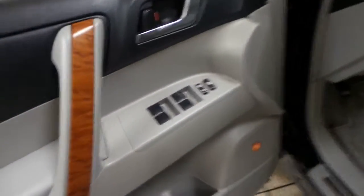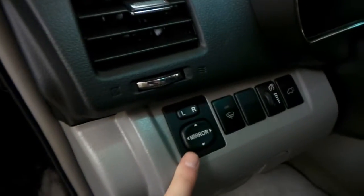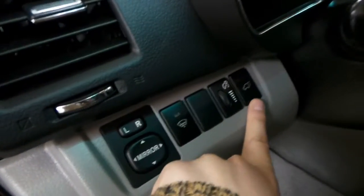First we'll check out the interior. We've got our power windows and power locks on the driver's door, as well as you'll find your side mirror controls and your power lift gate.